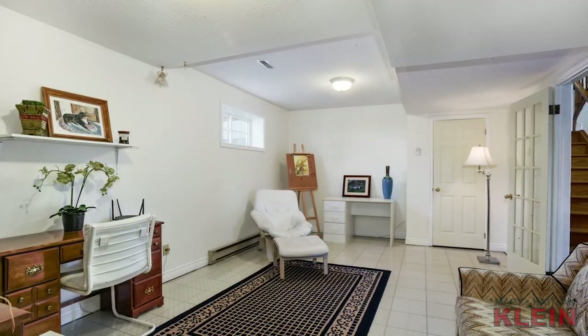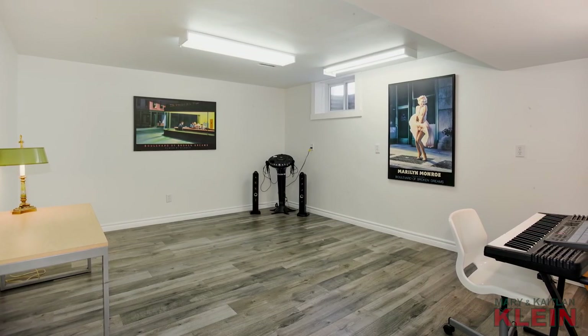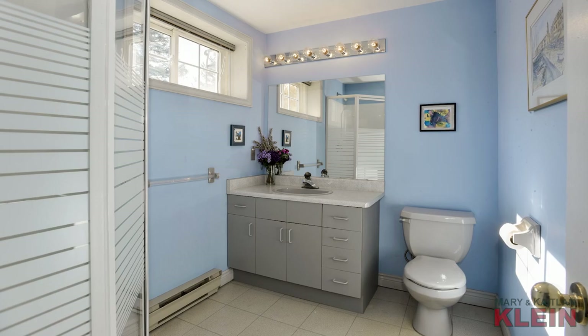Bedroom number four has vinyl flooring and a window. Bedroom number five has broadloom, a closet and a window. Bedroom number six has laminate flooring and a window. Also on this level is a three-piece bathroom, a large utility and storage room as well as multiple storage closets.